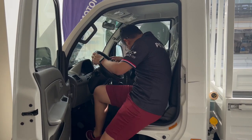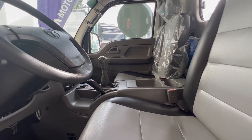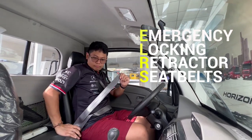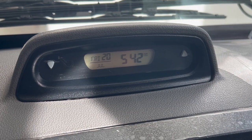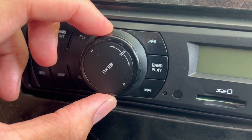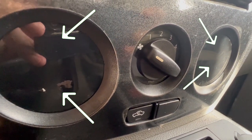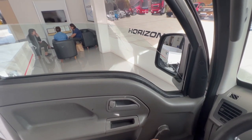Let's check the cabin of the Super Ace Mint. This cabin is the non-aircon type. For safety, it has ELR seatbelts. The instrument panel is majority analog, and there's an AM and FM stereo with a USB and SD card slot. There are no AC vents and the windows are manual since this is the non-aircon type.